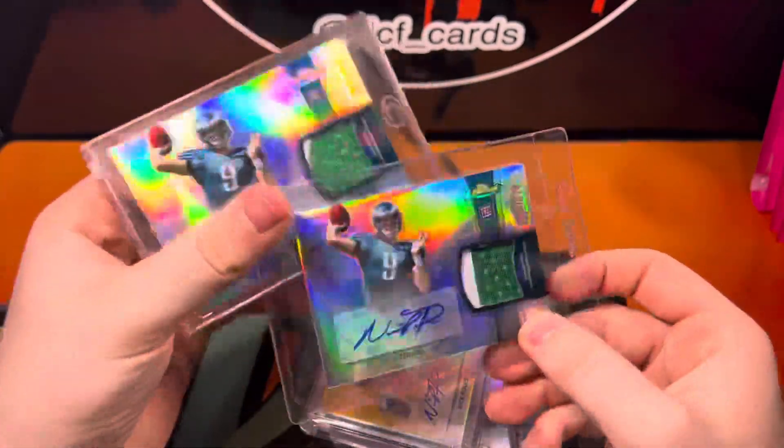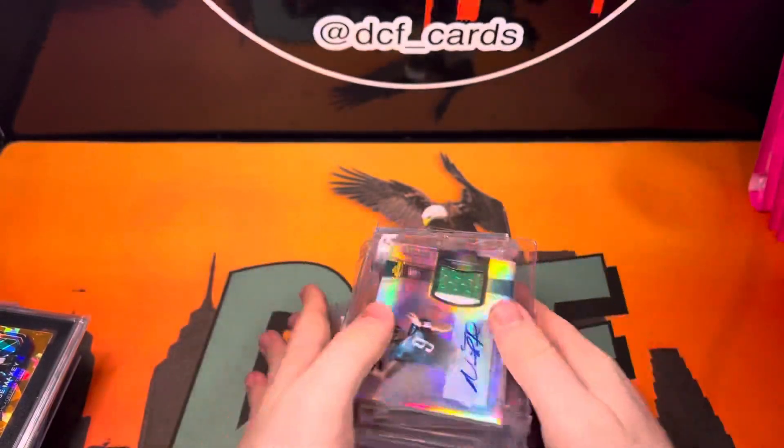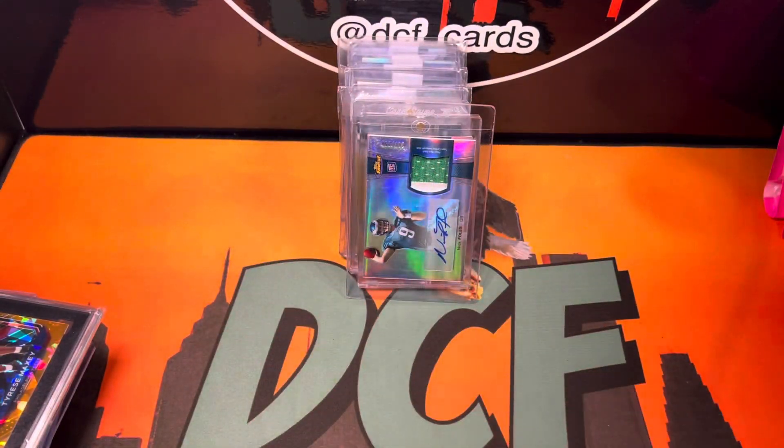That is it. I'm really hype about this Eagles lot. I'm gonna be sad to sell some of them — I'm gonna have to hold on to a few of them because I PC the Eagles, and Nick Foles is my guy.